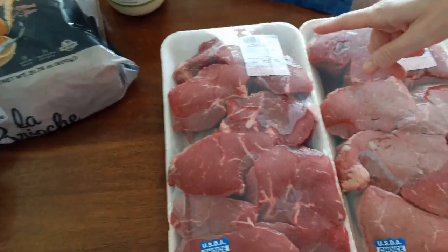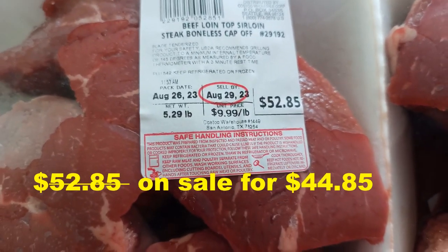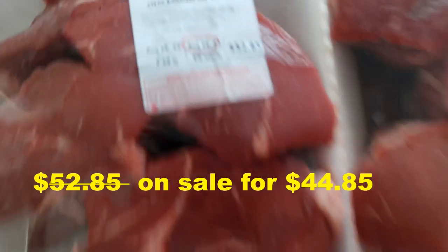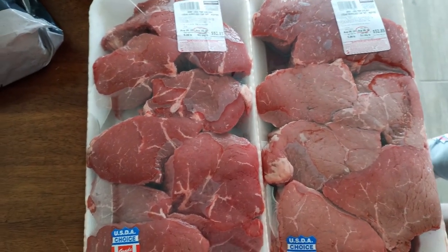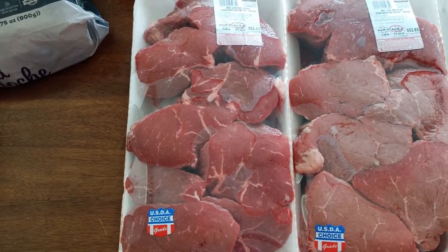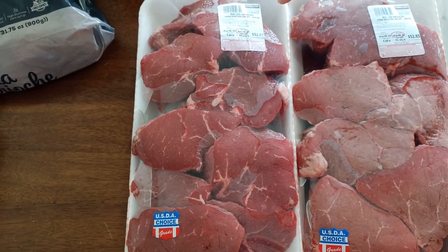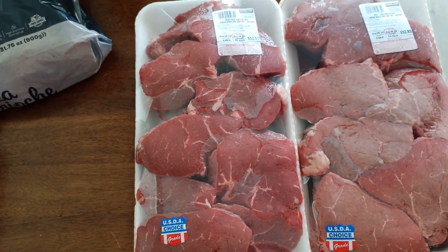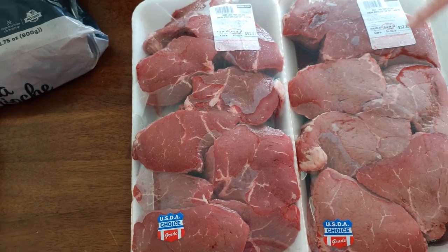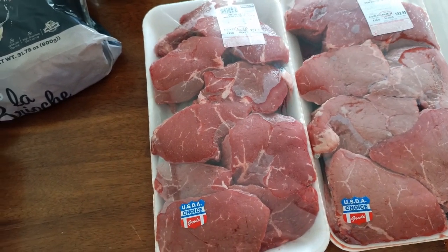We also got the Beef Top Sirloin Cap — boneless. It's $9.99 per pound, and we got two packages. Right now it's part of Hot Buys — eight dollars off taken at the register. So for example, one package is $52.85 and then eight dollars gets deducted, which is a pretty good deal. One package has seven pieces and the other has eight, so the sizes vary a bit.